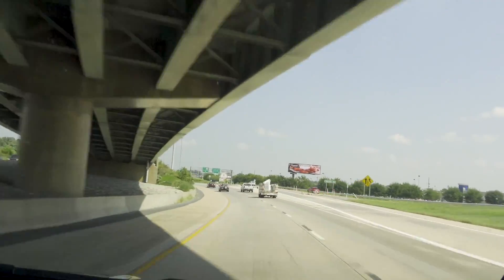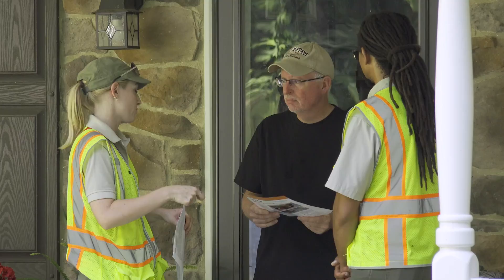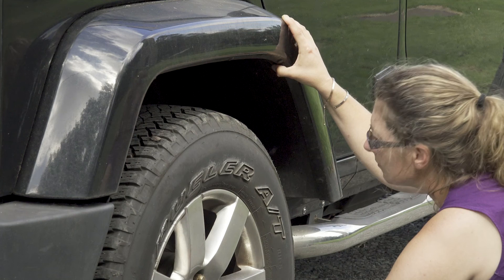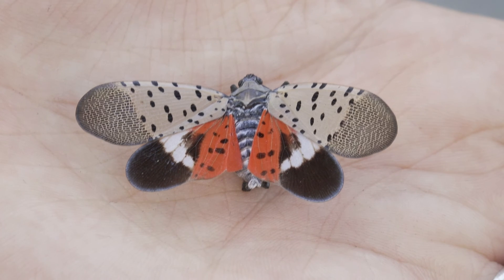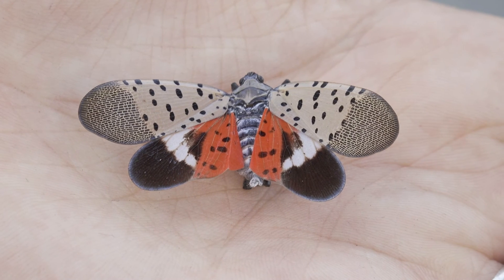To stop the spread of spotted lanternfly, we're working with state and local partners and you. Look for spotted lanternflies year-round. When they're young in spring and summer they are black with white spots and turn red as they mature. Adults with their colorful wings are easy to spot in late summer and fall.